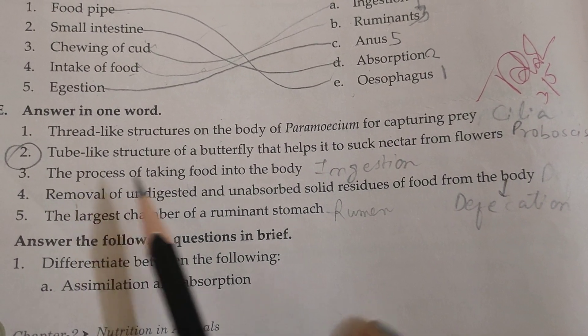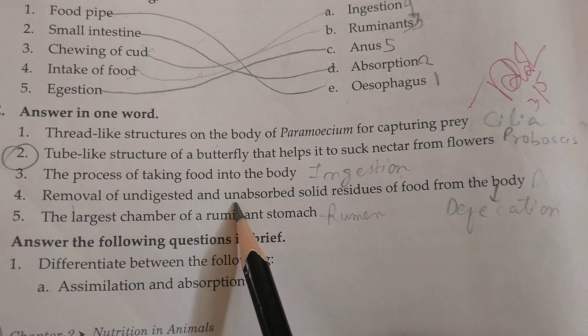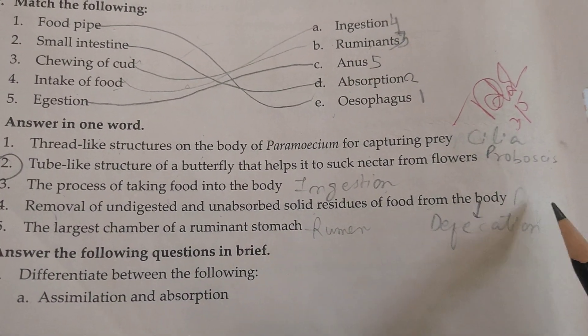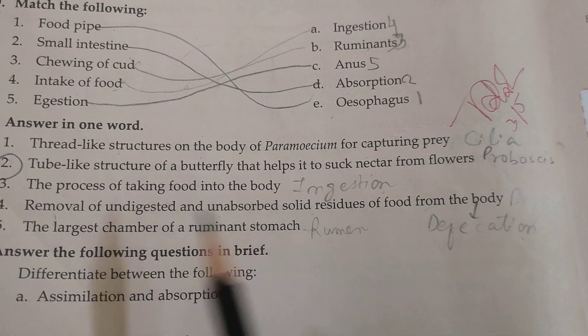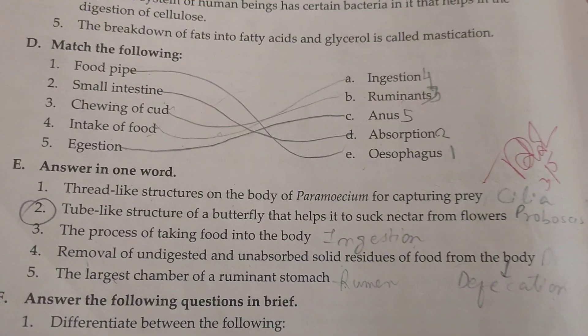The process of taking food into the body is called ingestion. Removal of undigested and unabsorbed solid residues of food from the body is called defecation. The largest chamber of a ruminant's stomach is the rumen. Thank you friends.